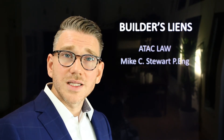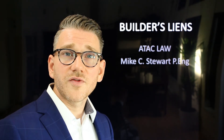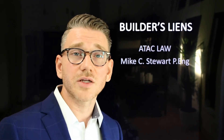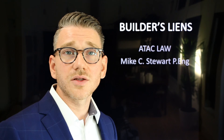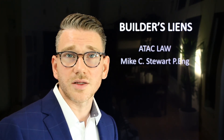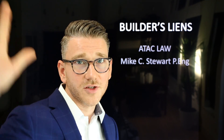So if you're an owner who has a lien on your property and you want to find out what you can do to get rid of it, or to fight it in court if you think the contractor is wrong, you can contact a construction lawyer. You can call my offices at ATT&CK Law or reach out to me directly. I'm Mike Stewart at ATT&CK Law. Thanks very much for watching.